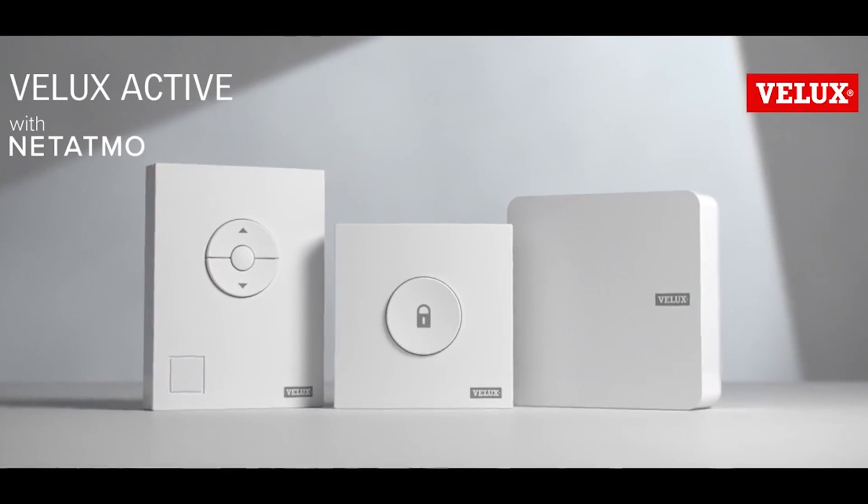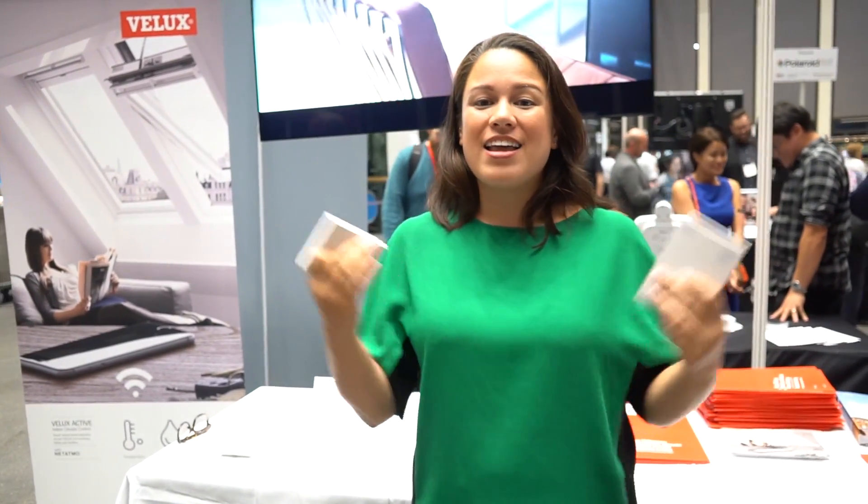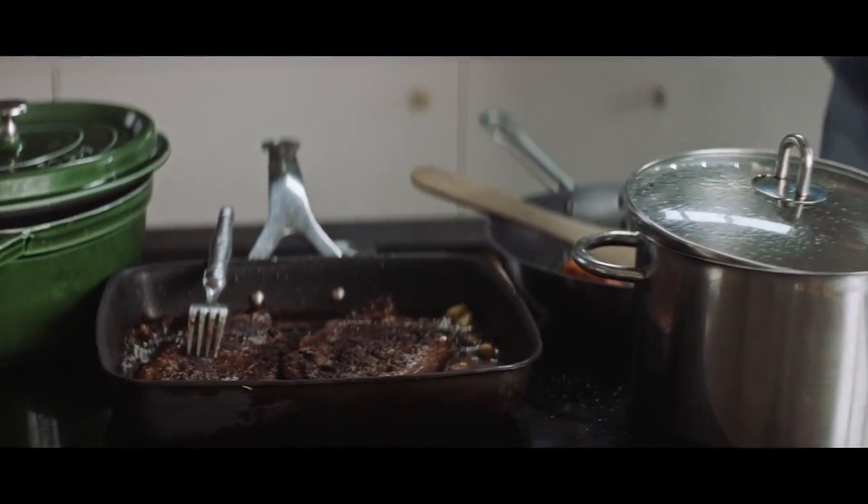Velux has a really interesting solution for opening and closing your electrical blinds. What I really like about it is that it doesn't require you to do anything. You just install it and then it takes care of you.